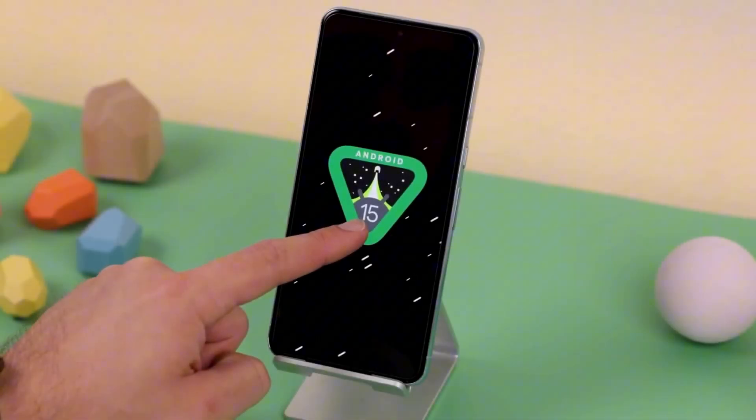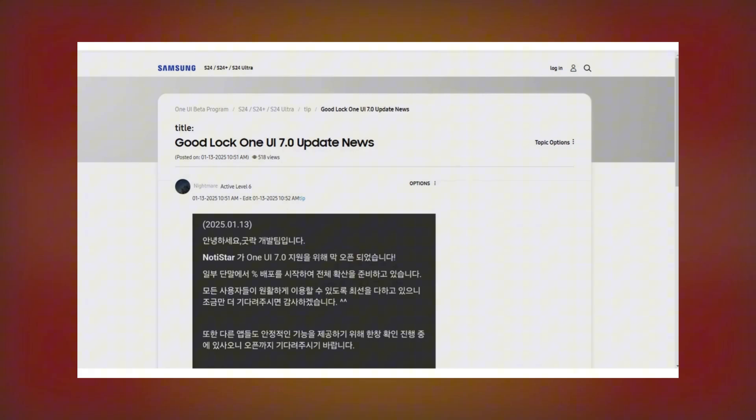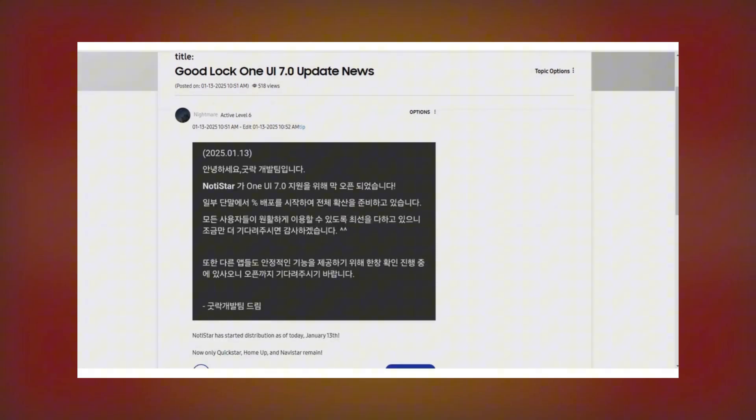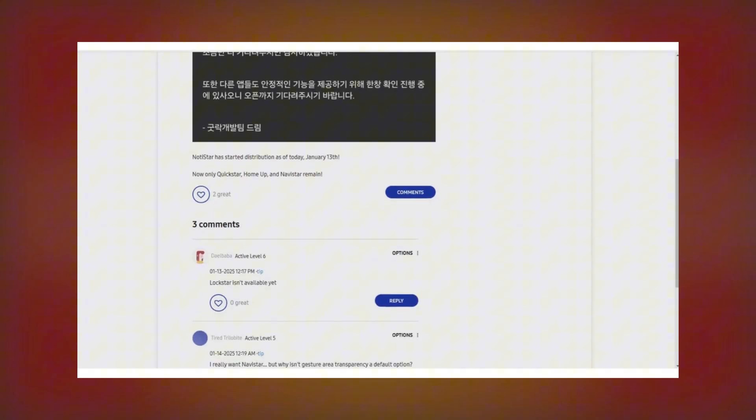If you're a Samsung fan and a GoodLock user, we've got some exciting updates for you. Samsung has announced that another module of the GoodLock app now supports One UI 7.0. Let's dive into the details and see what's new.